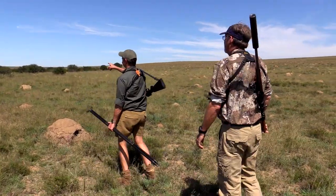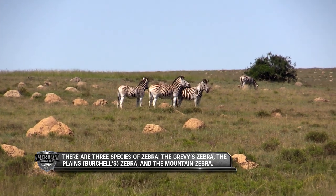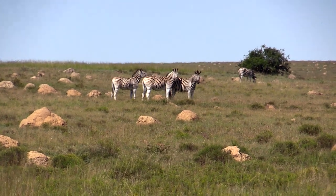Our zebra, which you see on the property here, is the Burchell's zebra — Burchell's is your common plains zebra, that's what you see the most of. When we set out to hunt zebra, zebras are plains animals. Most of the time you don't have a lot of cover. You've got to use the lay of the land, blind risers, little valleys, little draws.